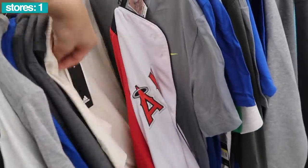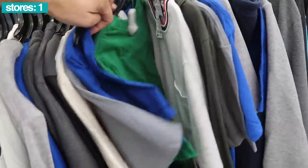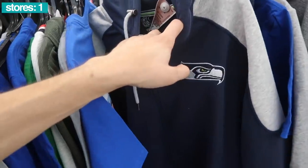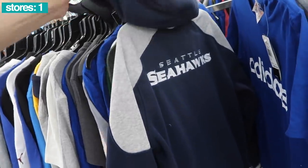First thing here looks like a jersey — Anaheim Angels, super dirty, looks like it was dragged on the floor. Nike tees, Seahawks hoodie in NFL brand, $25, Seahawks lettering on the back.